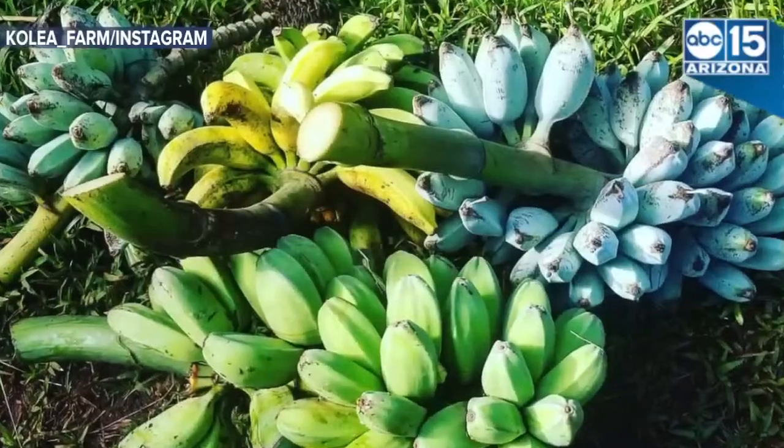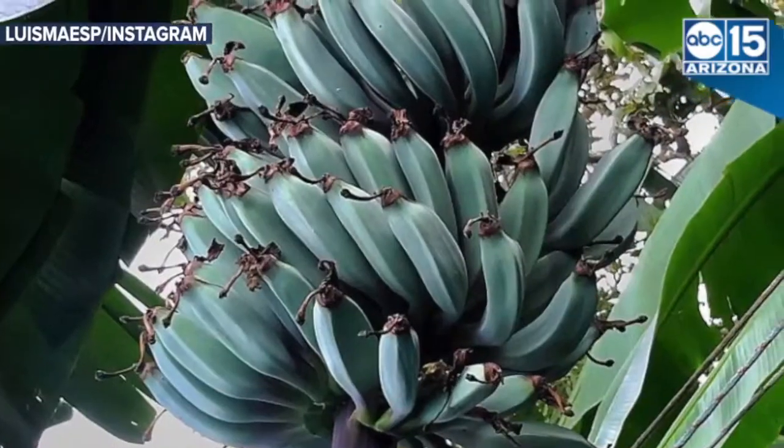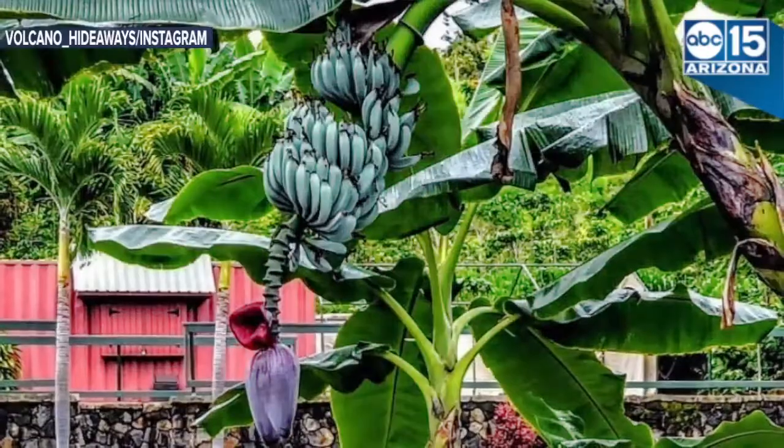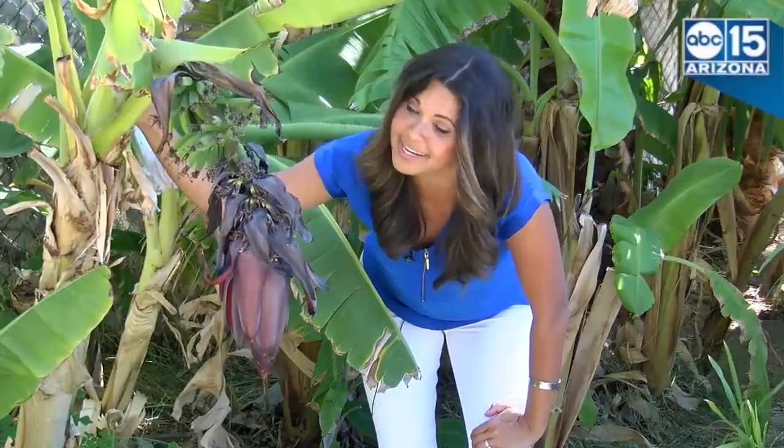This is not a Dr. Seuss tree — this is the blue java banana tree. Yes, blue bananas do exist, and the best part is that these guys taste like vanilla ice cream. The only place you can buy this plant in all of Arizona is right here at Tropica Mango rare and exotic tree nursery in Apache Junction.